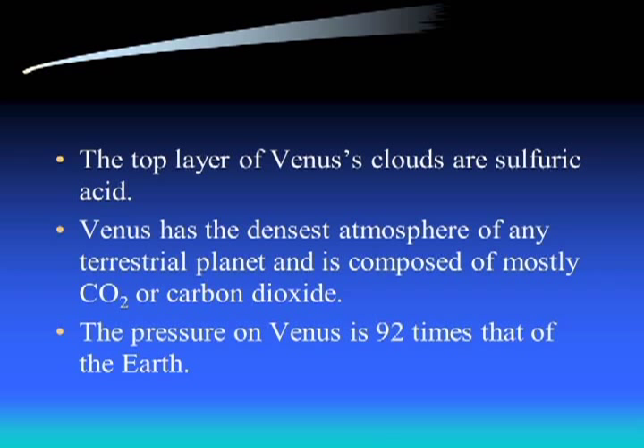Venus has some of the densest atmosphere of any terrestrial planet, composed mostly of carbon dioxide - CO2, the same thing we breathe out. Our atmosphere is mostly nitrogen with some oxygen and 1% everything else. Mercury had essentially no atmosphere, but Venus's atmosphere is very thick. The pressure on Venus is 92 times that of Earth - think about 92 times your body weight pressing down on you. That extremely high pressure has implications for the surface, where you won't find any really big sharp edges.